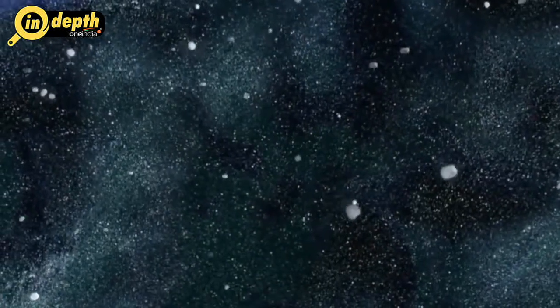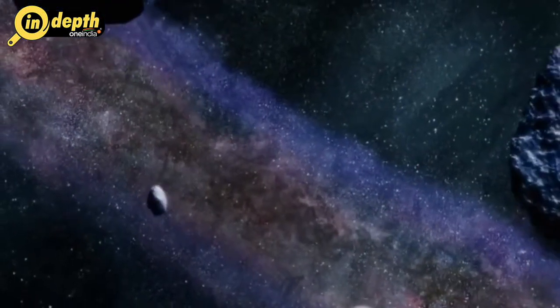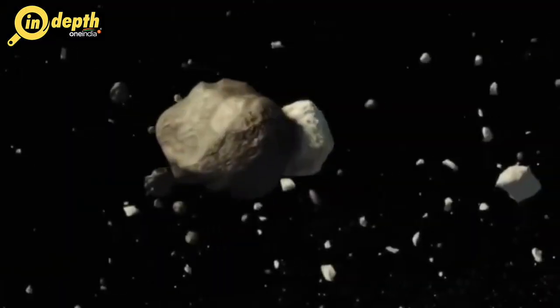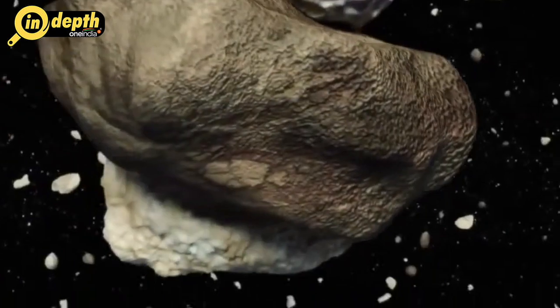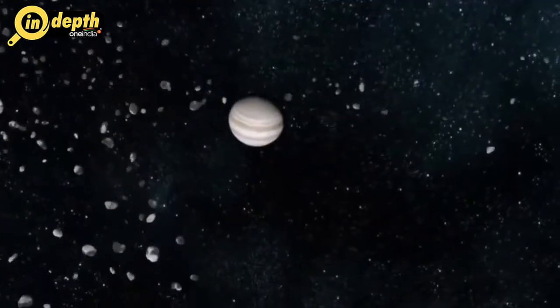These are called long-period comets because they take much longer to orbit the Sun. The comet with the longest known orbit takes more than 250,000 years to make just one trip around the Sun.